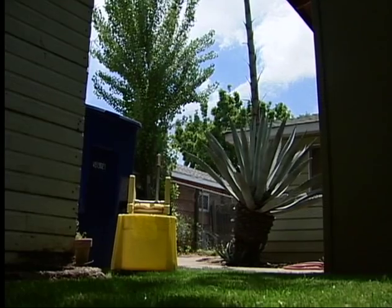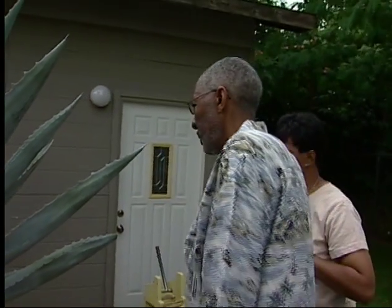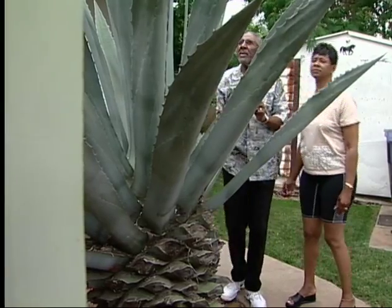That plant was here when we moved here. The plant was there in the backyard when the Burdens moved in back in 1985, although at first, they hardly noticed it.